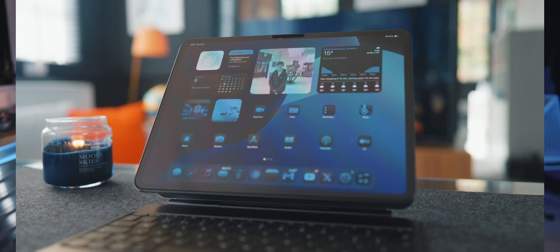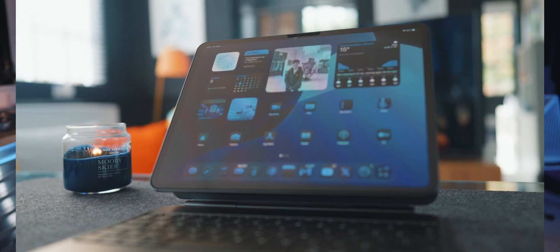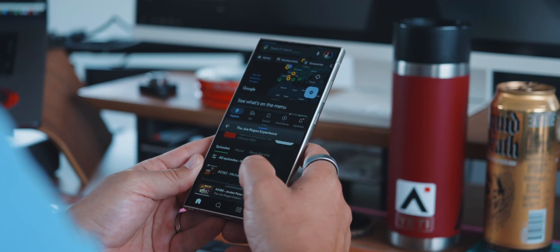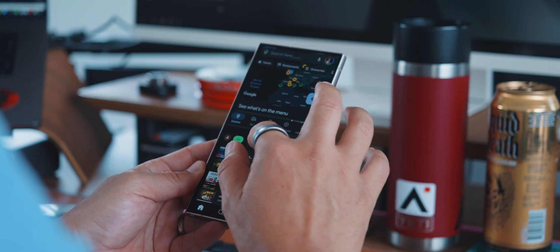I do wish we could multitask better on the iPad mini. But let's be real — if the big M4 iPad Pro can't get it right, I guess multitasking on the iPad mini will stay on my wish list to Tim Cook. Maybe one day we'll get proper multi-window support, multiple apps running at the same time, floating windows — who knows?